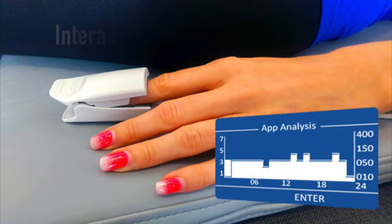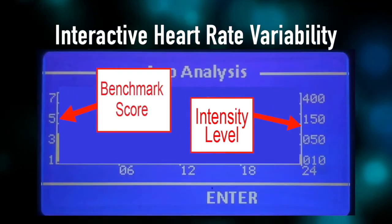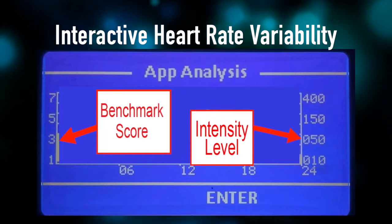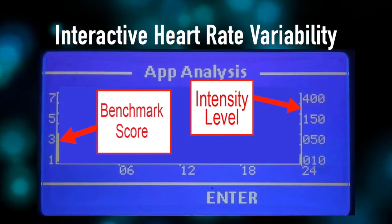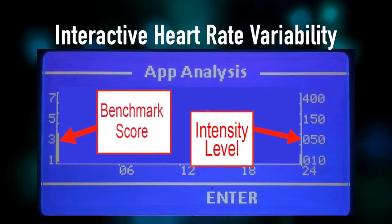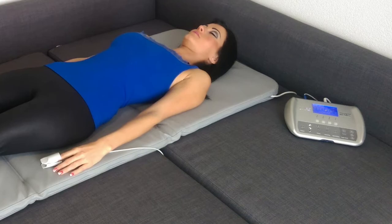Reason number nine is that the IMRS has a heart rate variability biofeedback, so it's interactive. There's a lot to say about this — it's one of the big distinguishing points between the IMRS and anything else out there. It's going to automatically adjust the intensity on the full body mat based on what your body needs, sort of like putting it on autopilot. It takes all the guesswork out of which intensities to use. When you study heart rate variability and how that works, it's a truly amazing application that the IMRS has that no other PEMF system has.